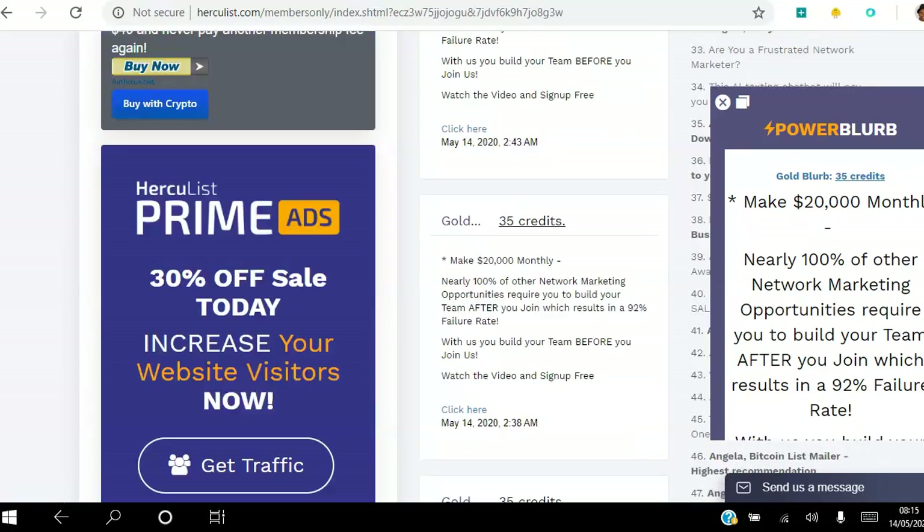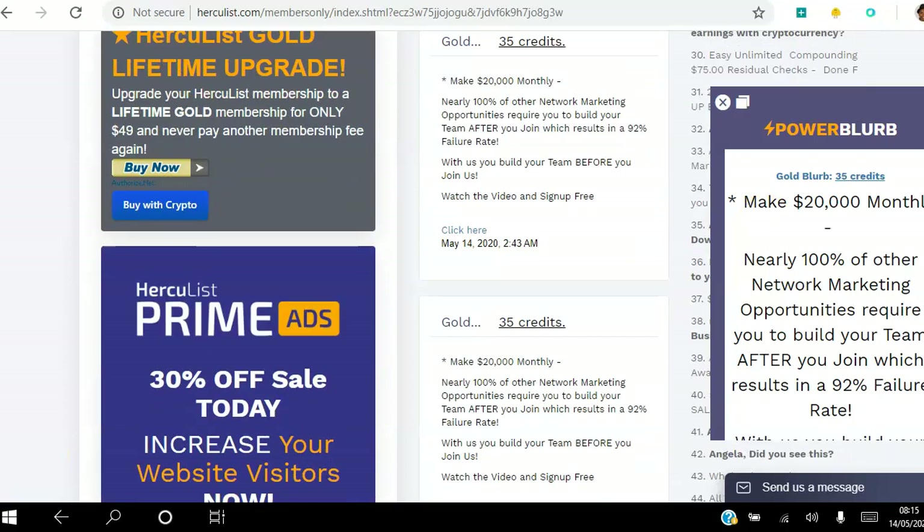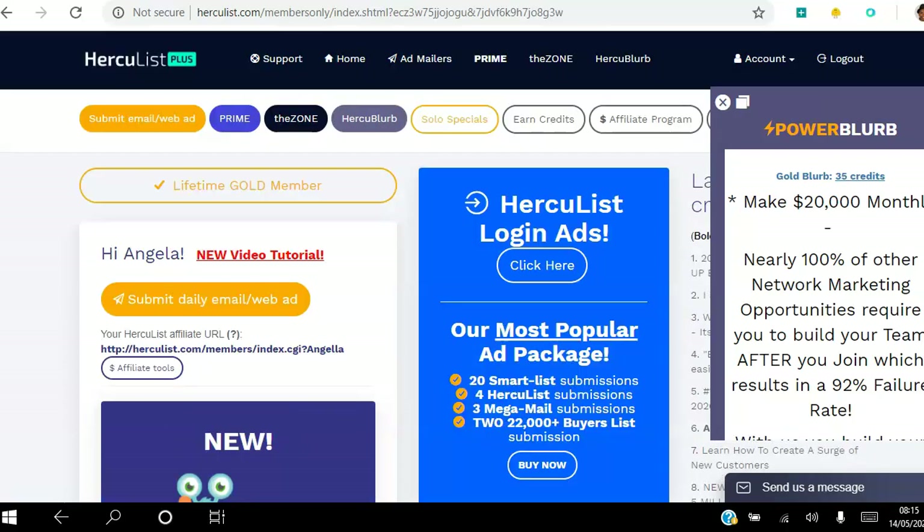Go ahead and click the link in the description to take this system for a test drive, get your $5 sign-up bonus, and get started. You can submit your email to thousands of members, add your link in the Zone, start viewing ads in the Zone, and even create Hercules Blurbs as a free member. I've been Angela — wishing you the best year ever. Thank you and have a great day. Go ahead and click that link in the description.